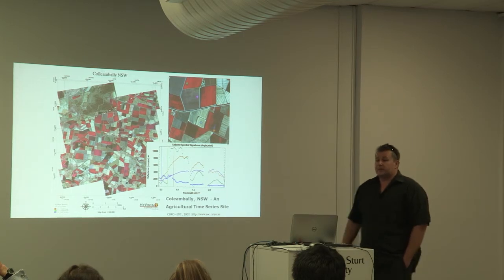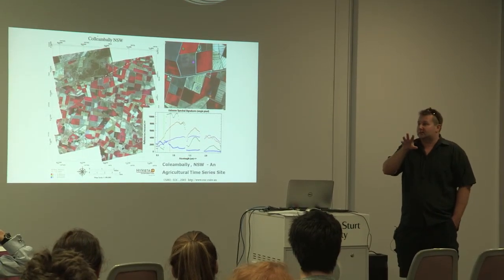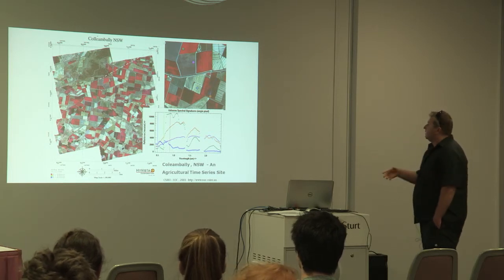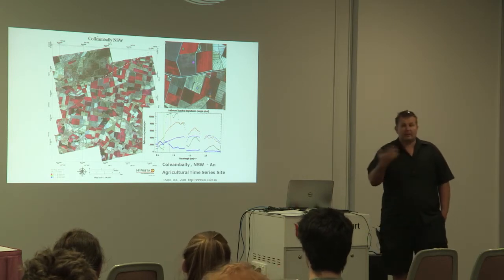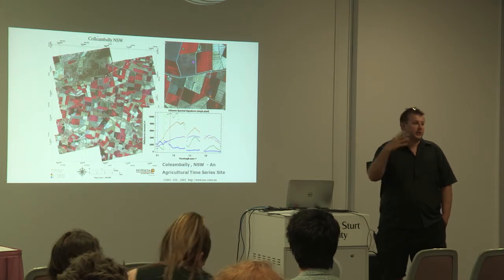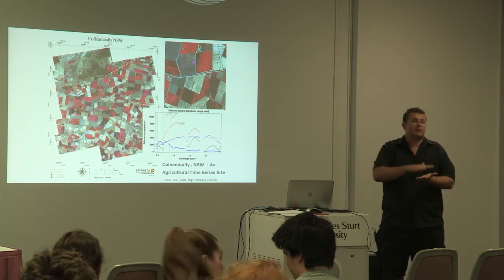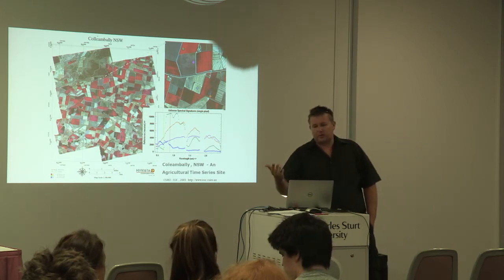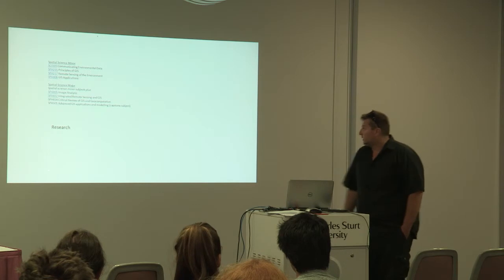My area is more focused on precision agriculture — I sit in the School of Ag and Wine Sciences. Using the same sorts of technology, but to look at how plants are being stressed and how we can get more productivity out of a particular cropping system. I work with agronomists looking at things like nitrogen uptake in rice — whether the critical timing of when you apply nitrogen to these plants is useful for increasing their production, and looking at stress.